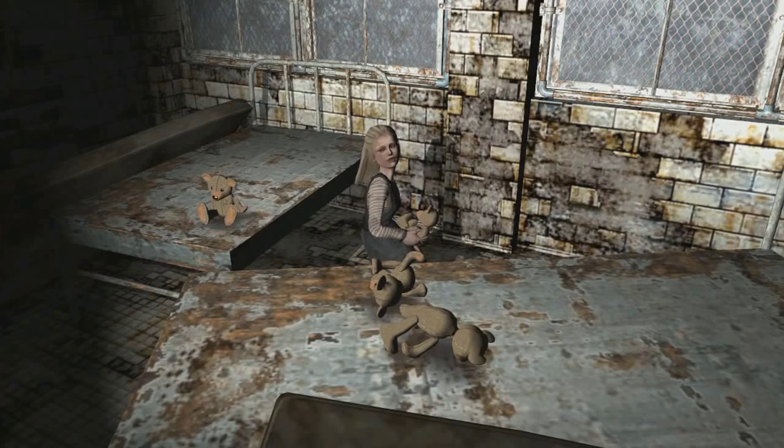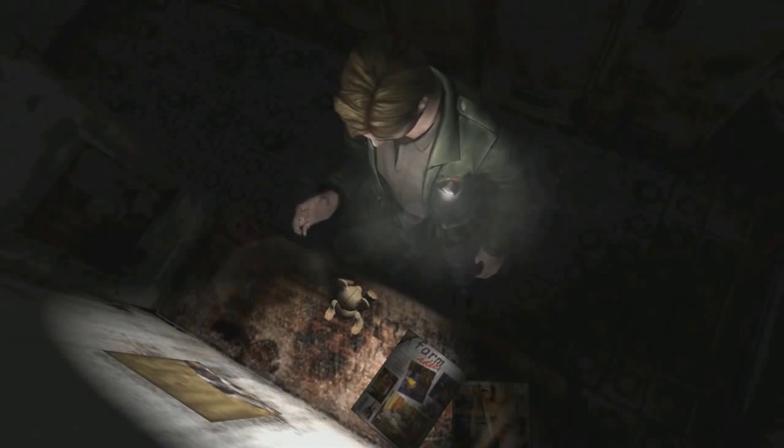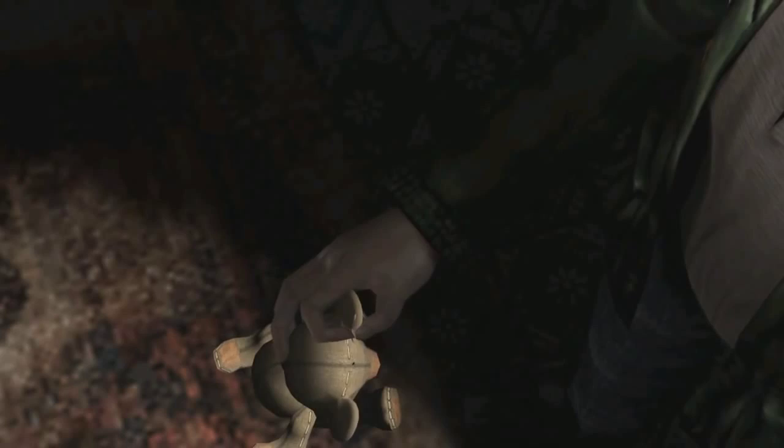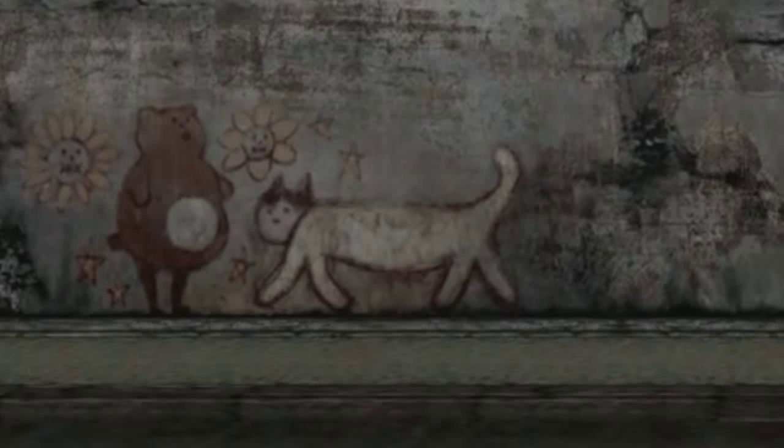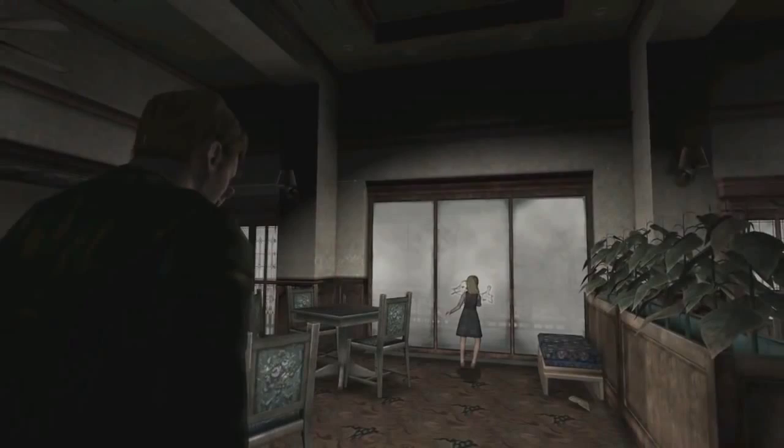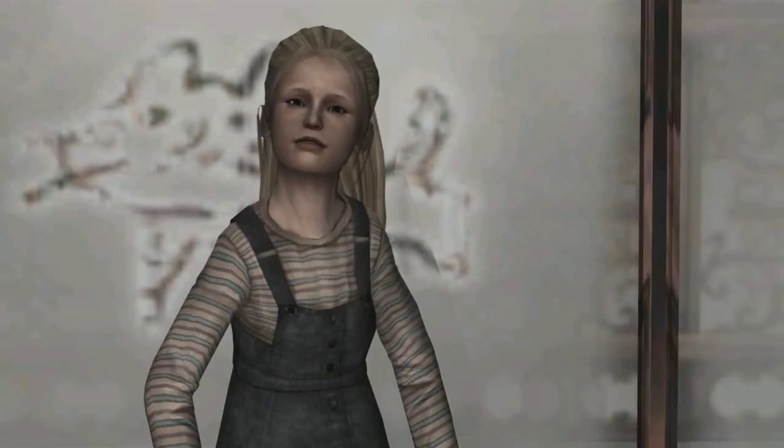We can see a painting of a bear on a wall in Silent Hill. Laura is seen playing with teddy bears, and James finds a needle stuck in one of those bears. Besides the bear, we can also see a cat painted near him on the wall, and Laura draws a cat on a tarnished window in the Lakeview Hotel.